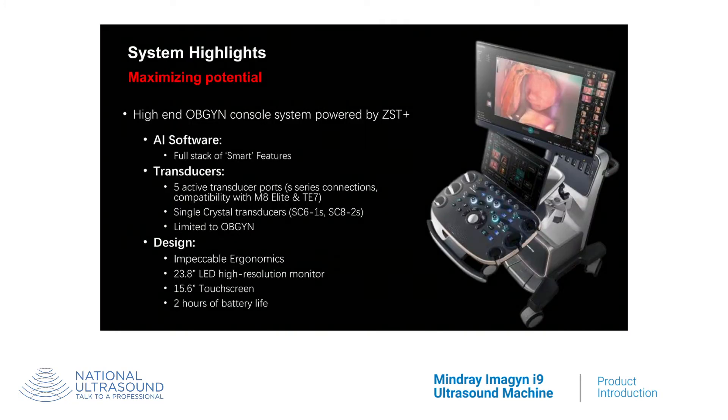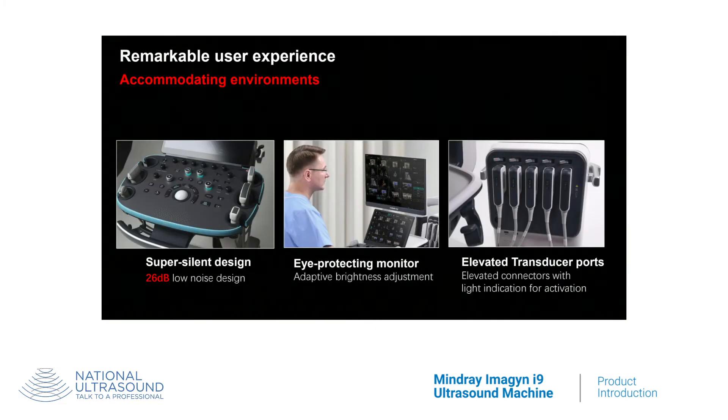The Imagine i9 includes a suite of artificial intelligence-enhanced technologies that optimizes productivity and increases consistency for end users. The innovative design features an intelligent eye console control panel, customizable e-ink keys, and a completely free-floating user interface to help minimize fatigue during exams.